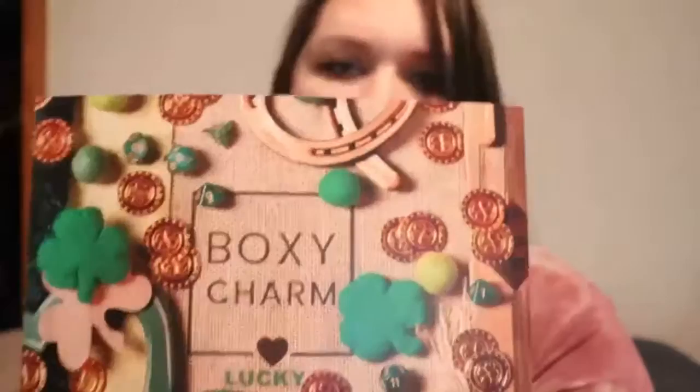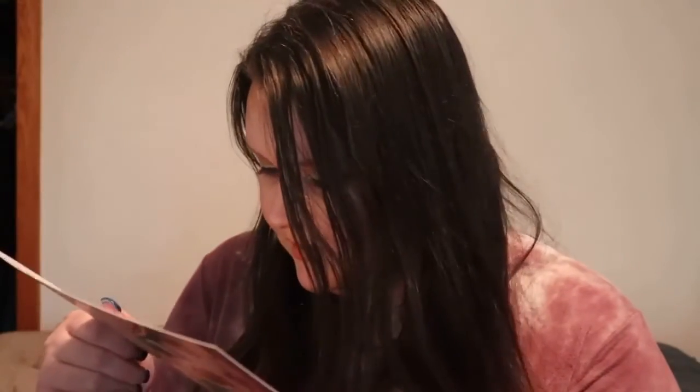So traditionally these boxes would normally be black and white, but I'm assuming because it's March and St. Patrick's Day themed is why they sent the white and green. The box theme for this month is Lucky. My variation is C2103401-LX.